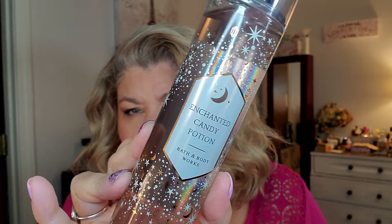I got four body mists. The first one is Enchanted Candy Potion. I saw they had some new fragrances and this one caught my eye. The notes are spellbinding sugar, bewitched berries, and whipped pixie dust. It smells very sweet — like cotton candy and berries. Very nice, very sweet and light.